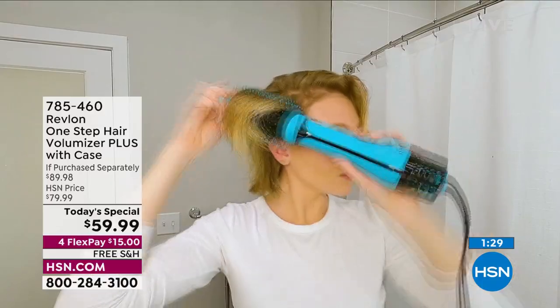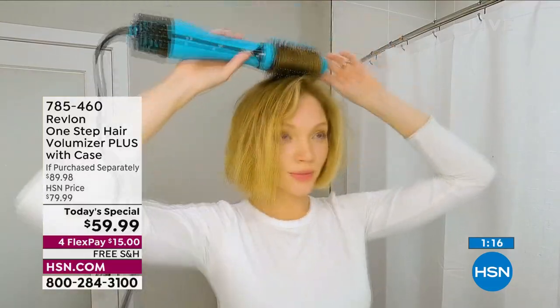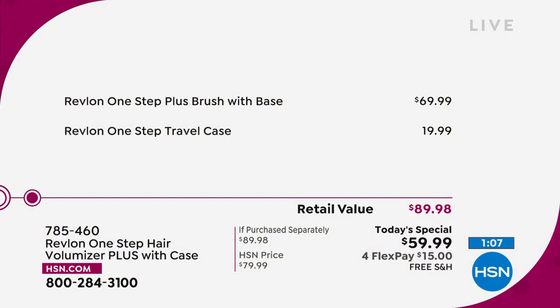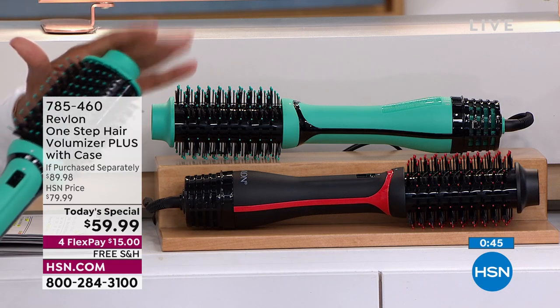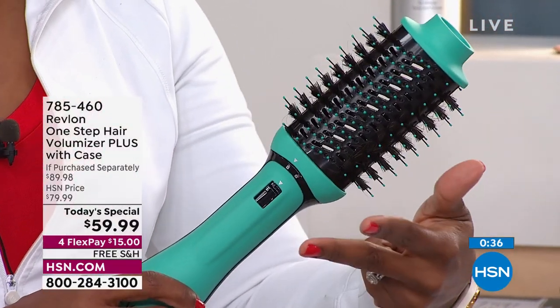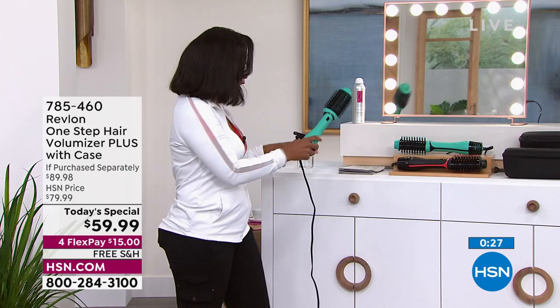Whether it's a bob, shoulder length, or longer, everyone can benefit from this. You've got it today at less than $60. If you were to purchase this separately with everything you get, you'd be paying about $30 more. This today's special price is only for one day — buying everything separately, the tool with the base is $69.99 plus the travel case is almost $20 more. Choose between the teal color or the signature black and red from Revlon. Your styling process has been reduced to a fraction of the time — instead of a blow dryer, round brush, curling iron, and flat iron, now you just have one step. Item number 785-460.